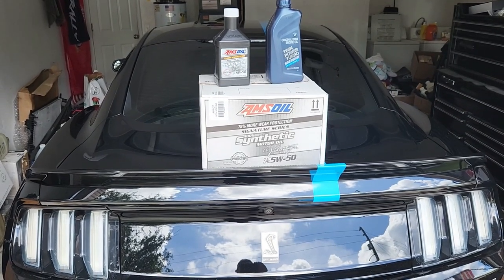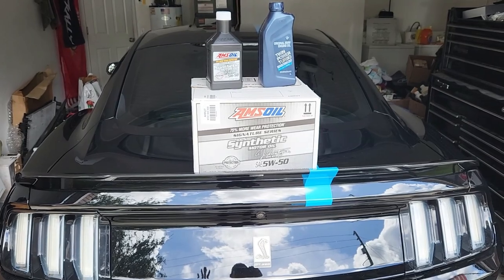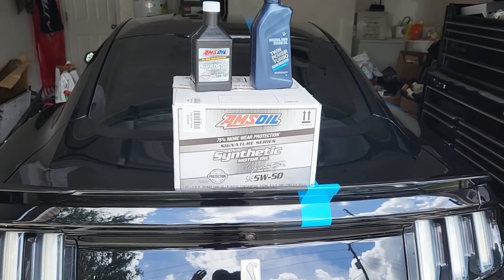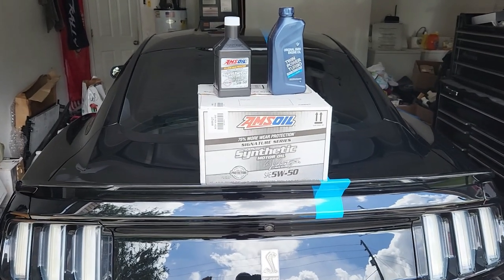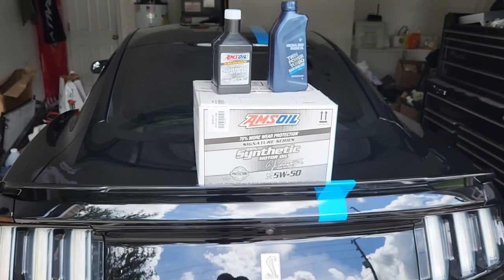It's usually because there's a tune on the car, the intake's been modified, cats are deleted, something to that effect. Never once has Ford told me we're denying this claim because of the AMSOIL being used or any other 5W50 oil out there. All they want to know is it's 5W50, it meets the SAE API specs, and it's been changed regularly.